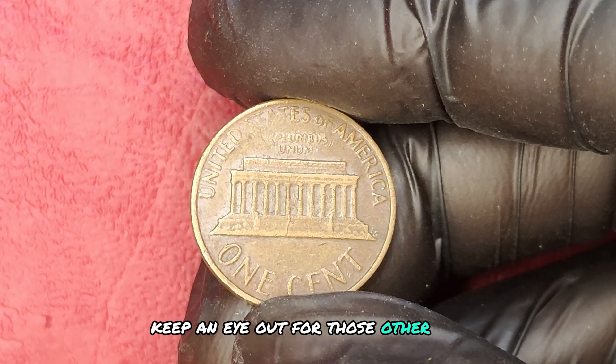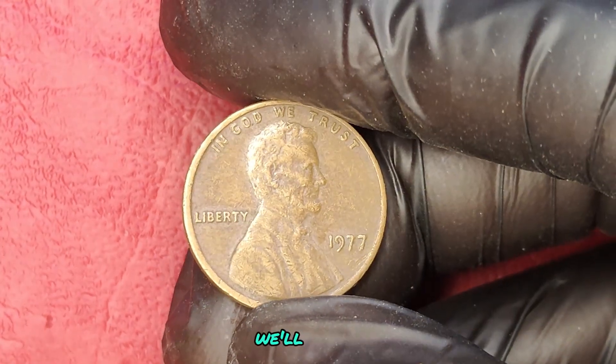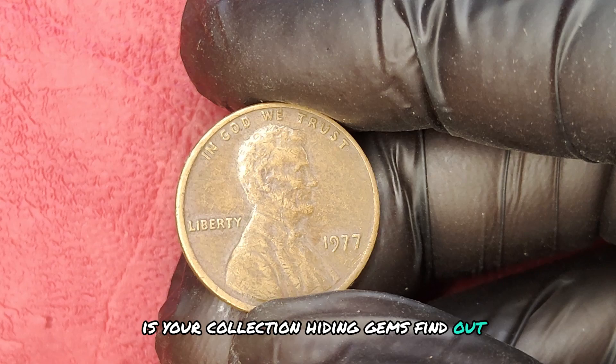In our next segment, we'll uncover which other pennies could fetch you a fortune. Is your collection hiding gems? Find out soon.